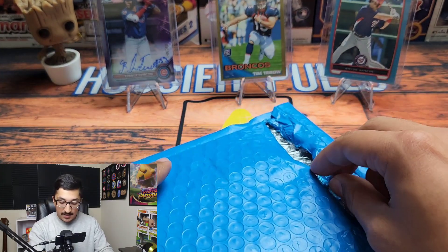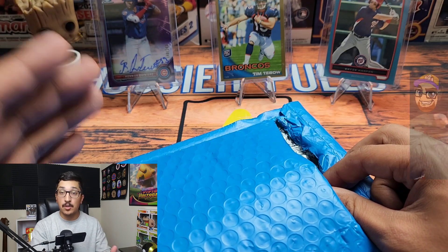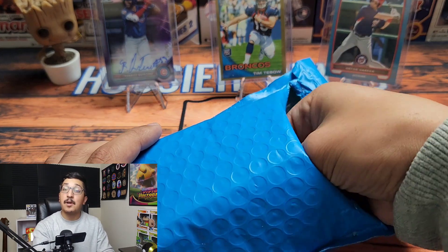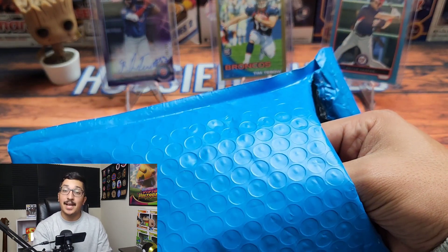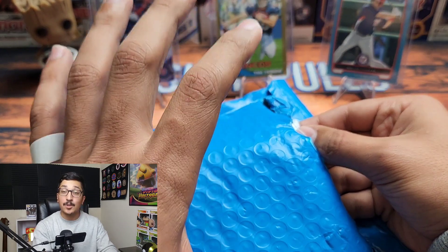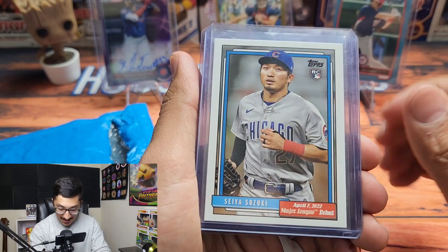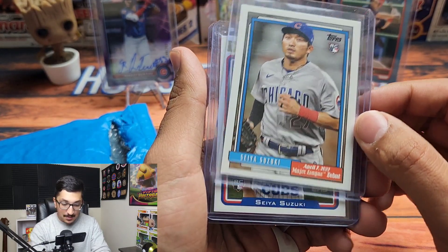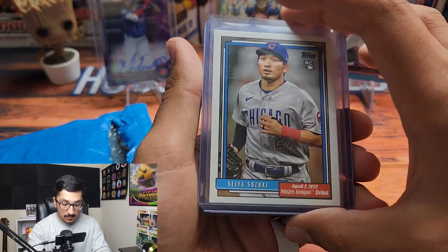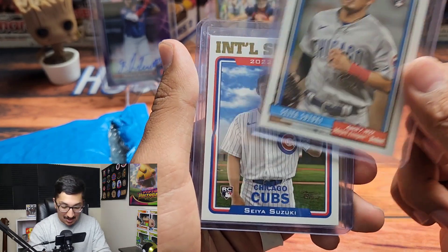This next package is from my very good friend Taylor. He is on YouTube doing pack openings as well as Pokemon openings, so go check him out — his channel link will be in the description. He also streams MLB The Show on Twitch, and we recently made a trade. He threw in extra mystery cards too. We have a Seiya Suzuki — I believe this is Topps Archives — Seiya Suzuki rookie card. I'm a huge Cubs fan, so dude, thank you so much.